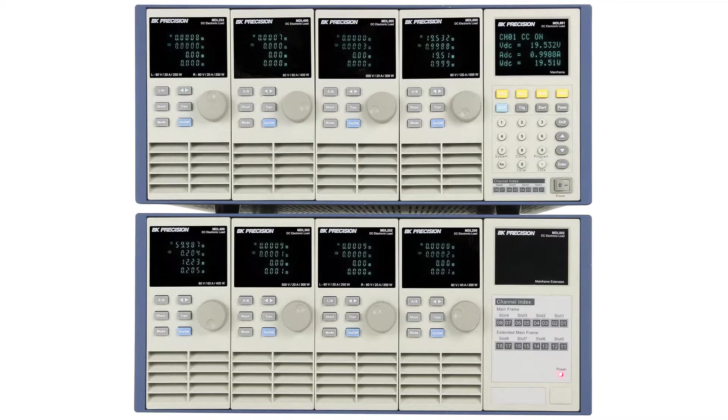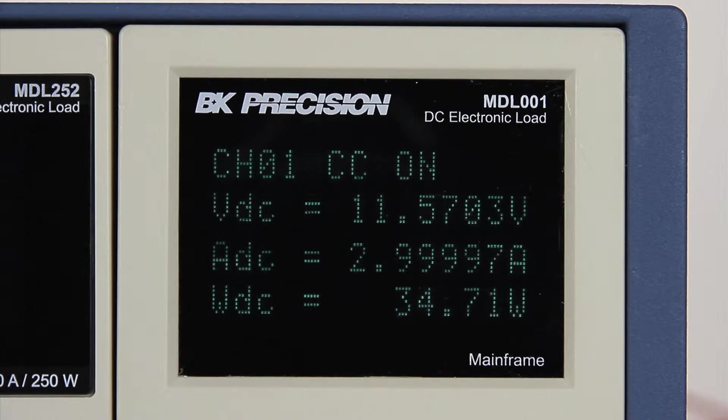The mainframe supports any combination of 4 modules up to 2400W or 8 channels total. When connected with the MDL002 mainframe extension, 4 additional modules can be added to support up to a total of 4800W or 16 channels. A 16-bit voltage and current measurement system provides a high resolution of 0.1mV and 0.01mA.